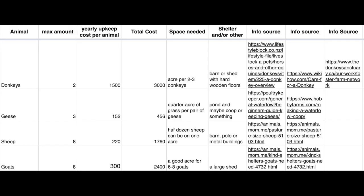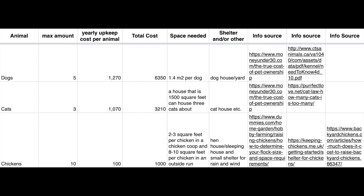Horses: $300 per horse, $1,800 for all the horses. $900 per cow, $7,200 for all the cows. $600 per pig, $2,400 for all the pigs. $152 per duck, $910 for all the ducks. $1,500 per donkey, $3,000 for both donkeys. $152 per goose, $456 for all the geese. $220 per sheep, $1,760 for all the sheep. $300 per goat, $2,400 for all the goats. $1,720 per dog, $6,350 for all the dogs. $1,070 per cat, $3,210 for all the cats. $100 per chicken, $1,000 for all the chickens.